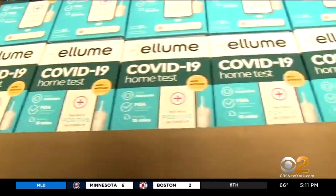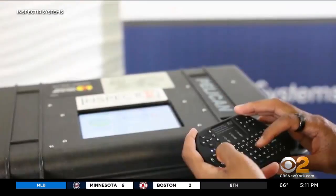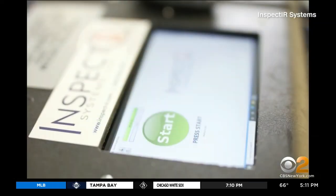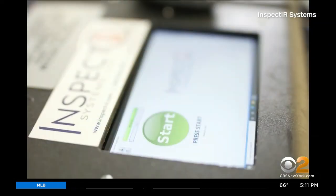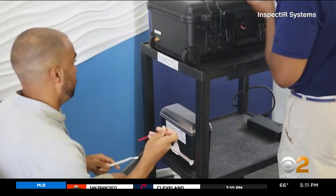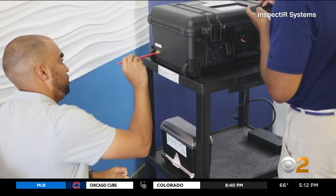But don't expect antigen and PCR tests to disappear anytime soon. The company can only manufacture about 100 instruments per week. And if a breathalyzer test comes back positive, the FDA says it should be checked with a PCR test. Christina Fan, CBS 2 News.